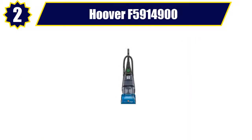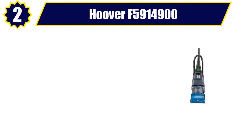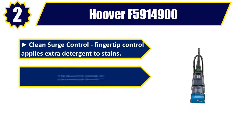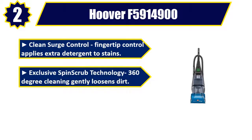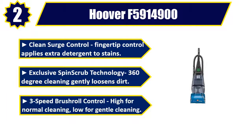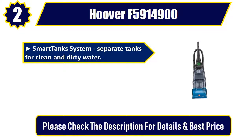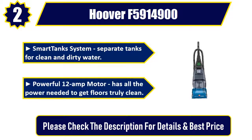Number 2: Hoover F5914900. Clean Surge Control — fingertip control applies extra detergent to stains. Exclusive Spin Scrub Technology with 360-degree cleaning gently loosens dirt. 3-speed brush roll control: high for normal cleaning, low for gentle cleaning. SmartTanks System with separate tanks for clean and dirty water. Powerful 12-amp motor has all the power needed to get floors truly clean. Please check the description for details and best price.